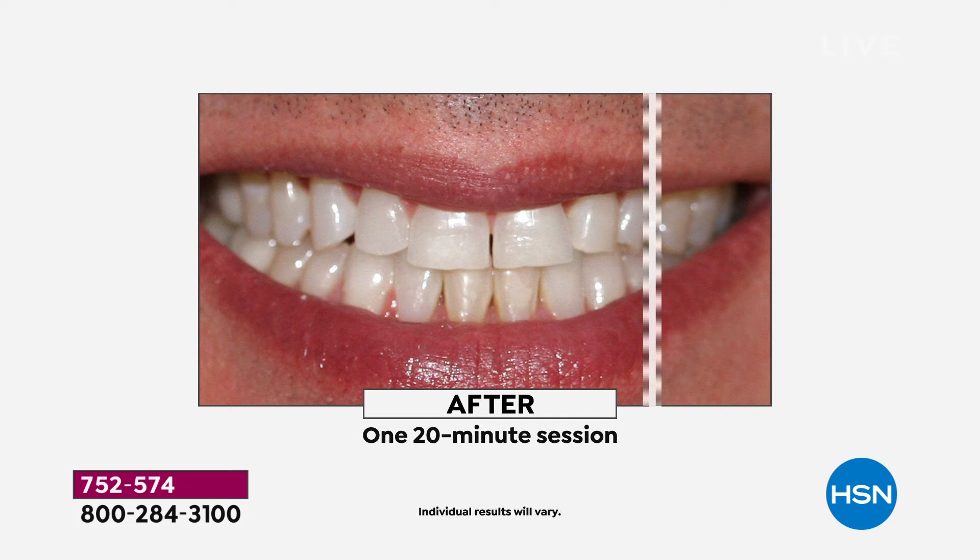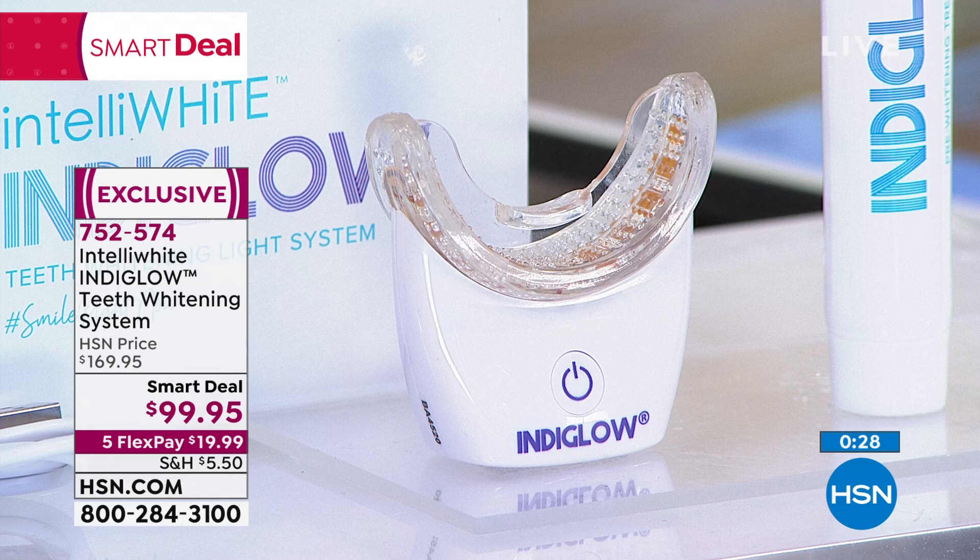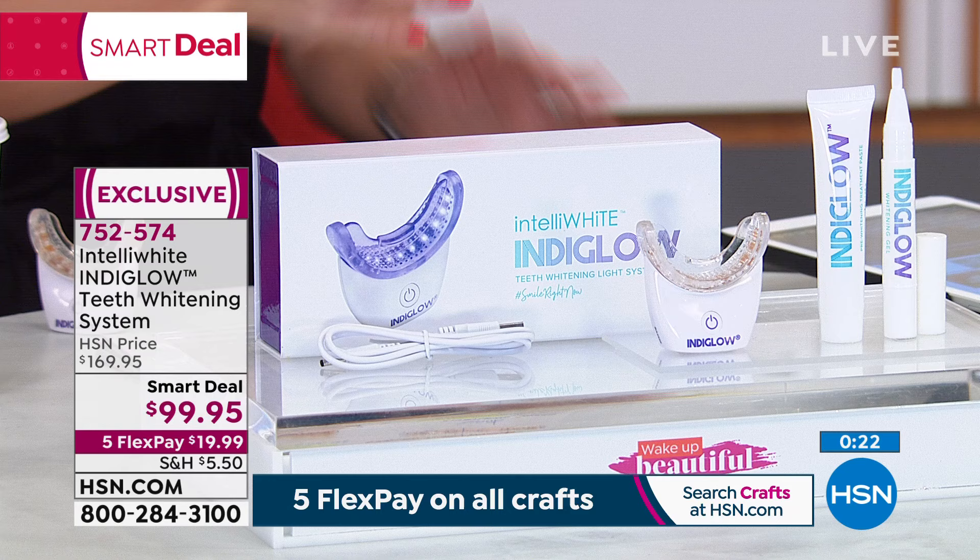20 minutes, you guys. You spend 20 minutes on social media like it's no big deal — get out that iPad or phone, go on Facebook or Instagram, pop this in, boom. 20 minutes is going to fly by and you'll have a beautiful, whiter, brighter smile. We are slammed — do not wait, we now have less than 600. This price will expire and go back to $169.95. That's a $70 savings.